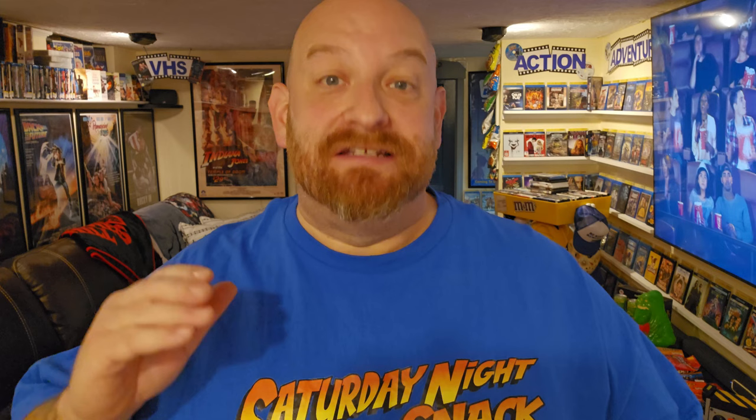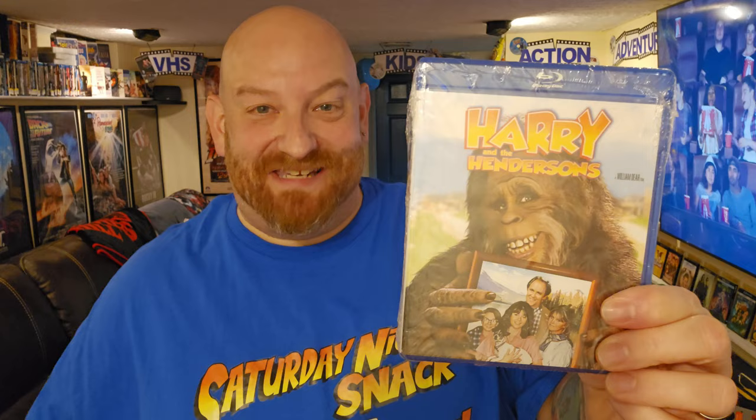We are watching a movie tonight that I have not seen in a long time. It's a movie from the 80s. Tonight we are searching for The Mighty Bigfoot. I'm talking about Harry and the Hendersons right here. I haven't even opened this DVD yet — I ordered it from Amazon. I have not seen this movie in forever.